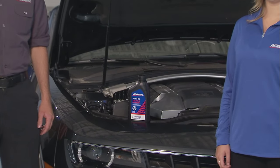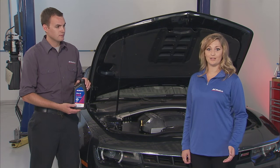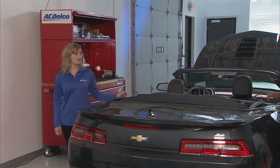And this next way to save gas is just as easy. Use the correct oil. Using the manufacturer's recommended grade of motor oil in your vehicle can improve your gas mileage by as much as one to two percent. Every little bit helps, right? It sure does.